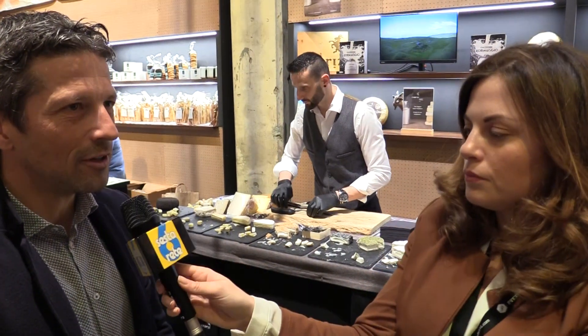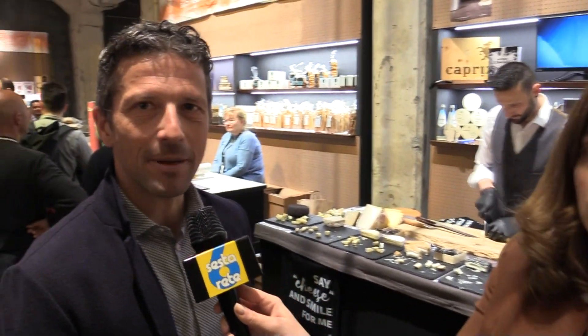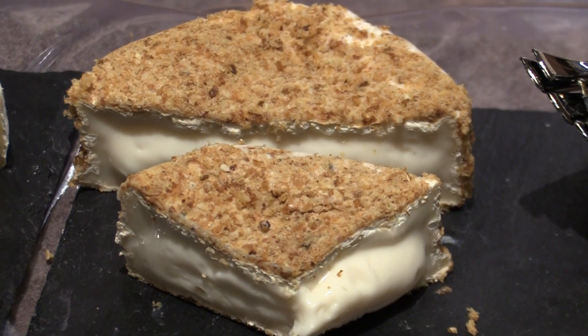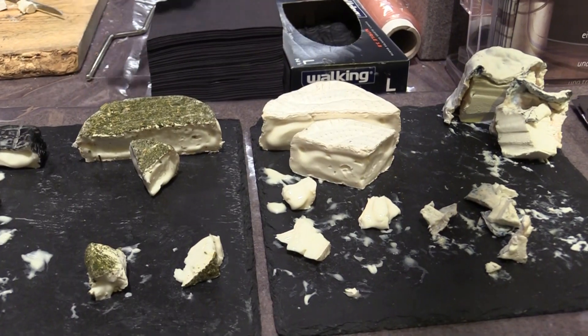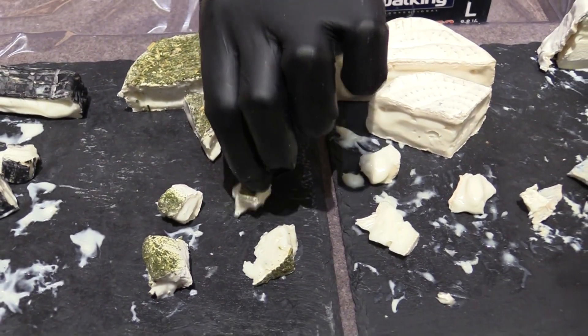Directly from Trentino Alto Adige, what specialties have you brought? Our specialty is making soft-paste and hard-paste cheeses, both from goat and cow's milk. Our flagship models are mainly two: one called 'L'Incubo di Hofer', a soft-paste cheese made with both cow's milk and goat's milk, aged with a Pinot de Charente, and on the outside there is a rye bread crust.